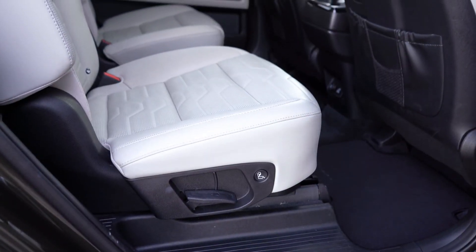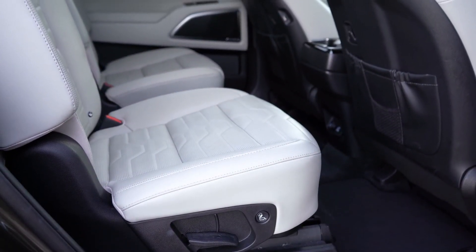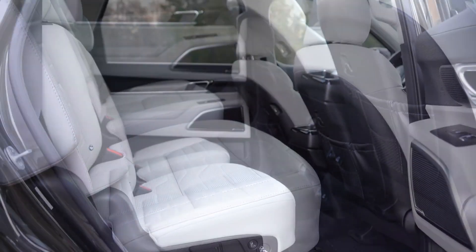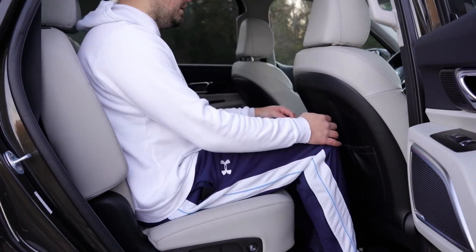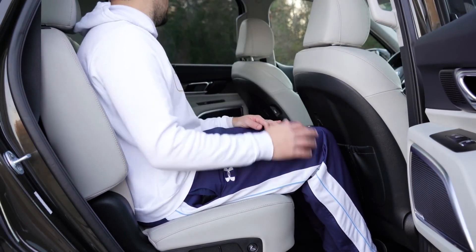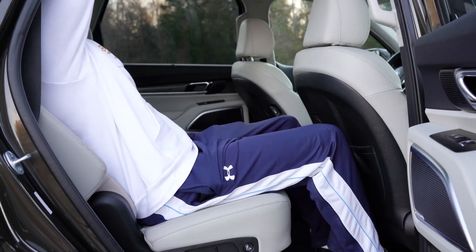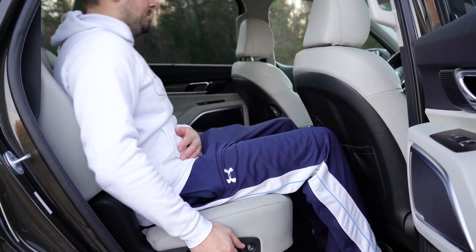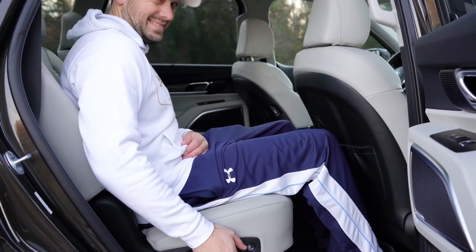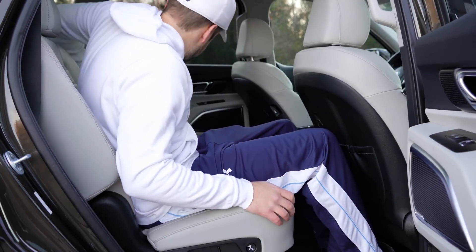Second-row rear legroom is 42.4 inches — a ton of space. I'm six feet tall and have plenty of room. The second-row seats are also reclining, adding extra comfort when the third row isn't occupied. With the eight-passenger setup, you get a rear center armrest with cup holders; with captain's chairs, there's a pass-through in the middle.